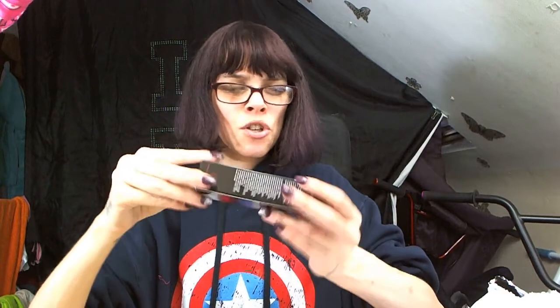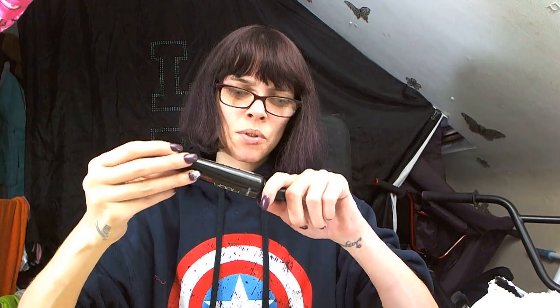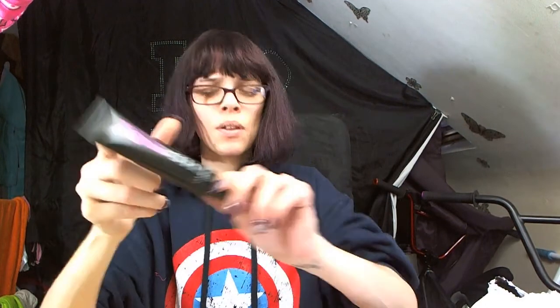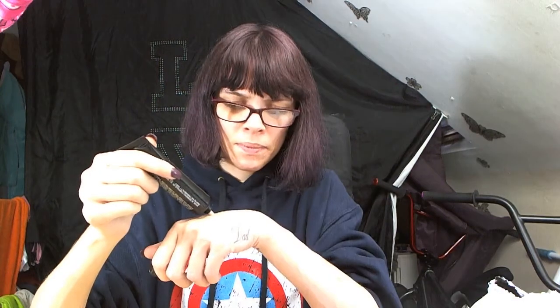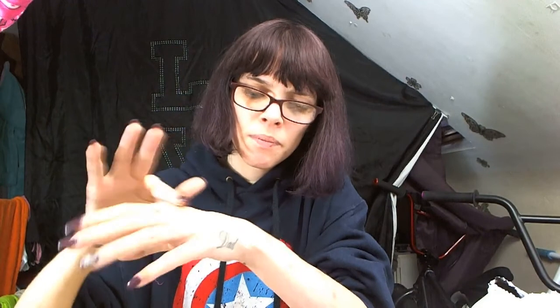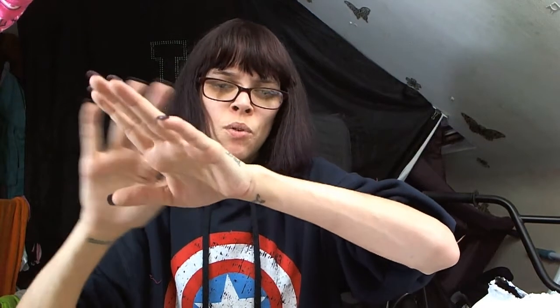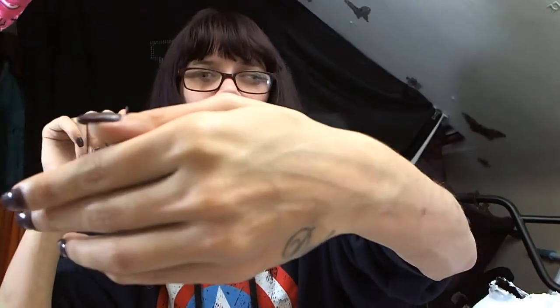The first one we have is Hudda Beauty BB cream — I've got this in a number two. Let me open it from the bottom. It's a very decent size tube. Let's have a look what this looks like. Oh, it smells lovely! Some things you get smell proper rank, but this smells pretty nice. I've rubbed it in — not fully rubbed in yet. I love that smell, I could just sniff this tube all day.